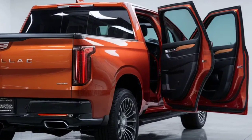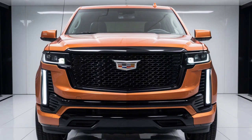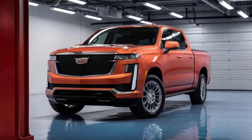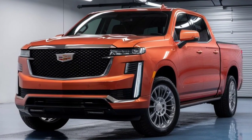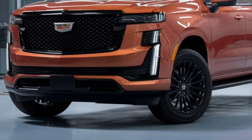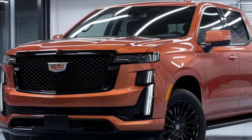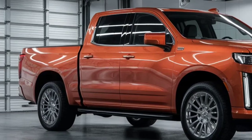Moving to the inside, the Cadillac Pickup is the epitome of extravagance. The lead-encompassing inside lighting with its 126 variety choices sets the mindset for each drive. The illuminating entryway handles add a hint of refinement, and the virtual cockpit framework puts control readily available. The cabin is a sanctuary of solace with premium materials and careful craftsmanship at each touchpoint.